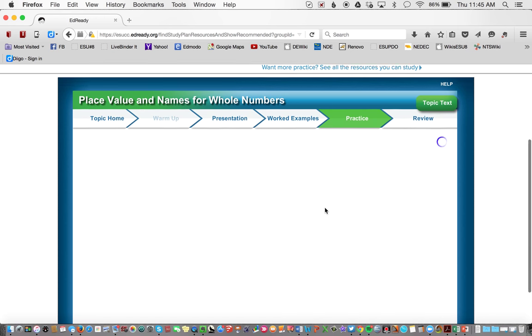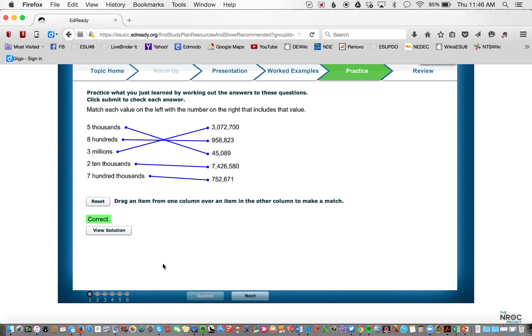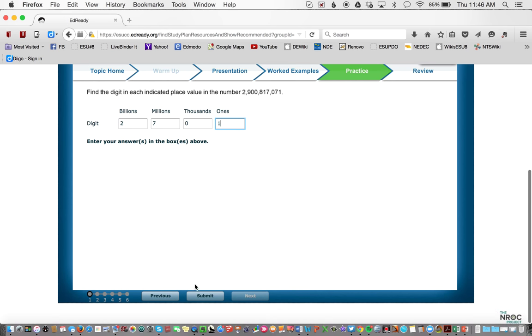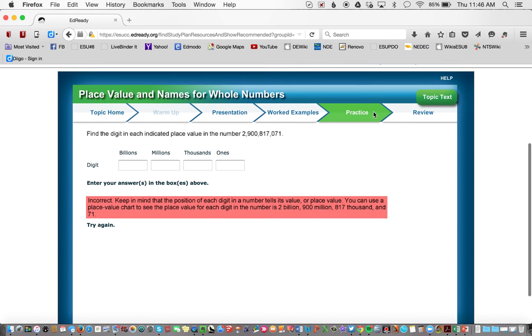Then students can go ahead and practice to see if they've mastered it. For example, matching the value on the left with the numbers on the right — 5 in the thousandths place, 8 in the hundreds, 3 in the millions, 2 in the ten thousands, 7 in the hundred thousands. If I get it incorrect, it says 'incorrect, keep in mind the position' — so it teaches as you go. I can retry, and if I consistently miss it, I'll know I haven't mastered the concept and need to go back and review.